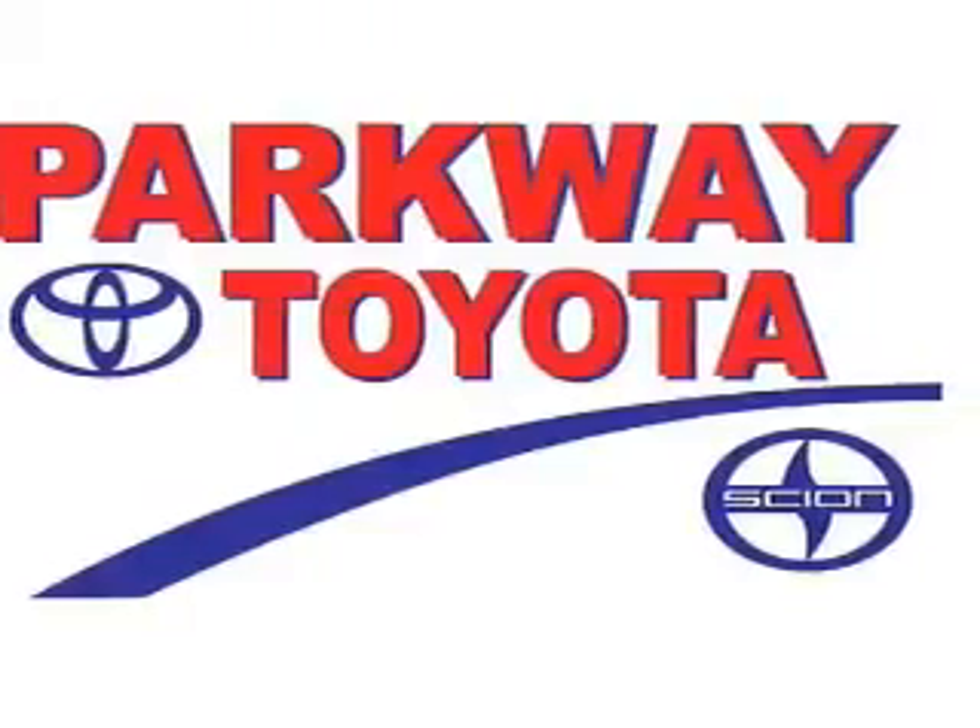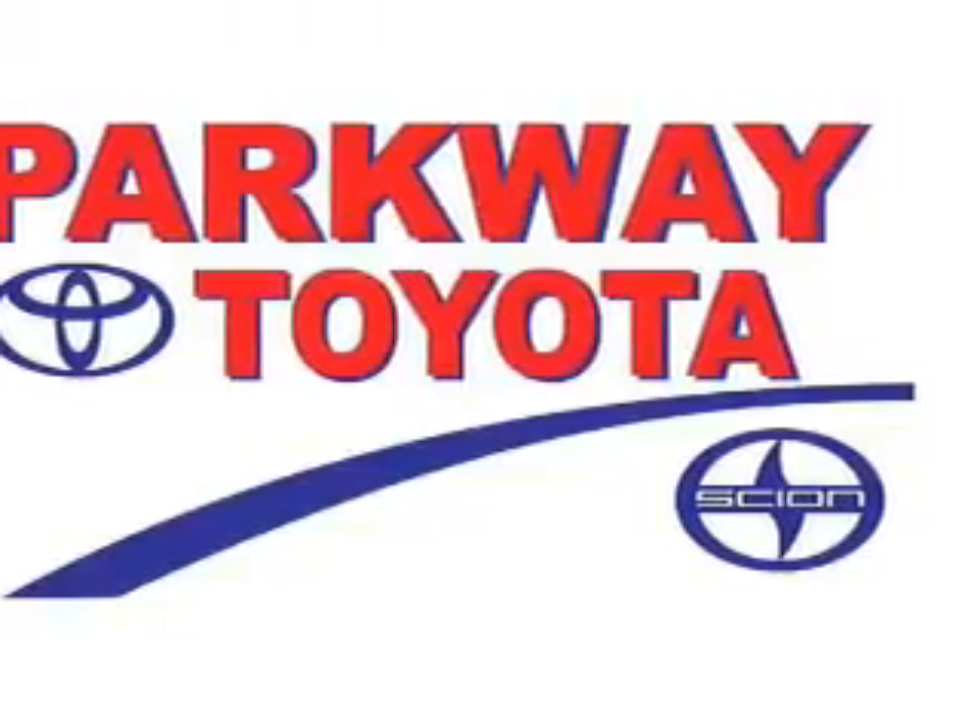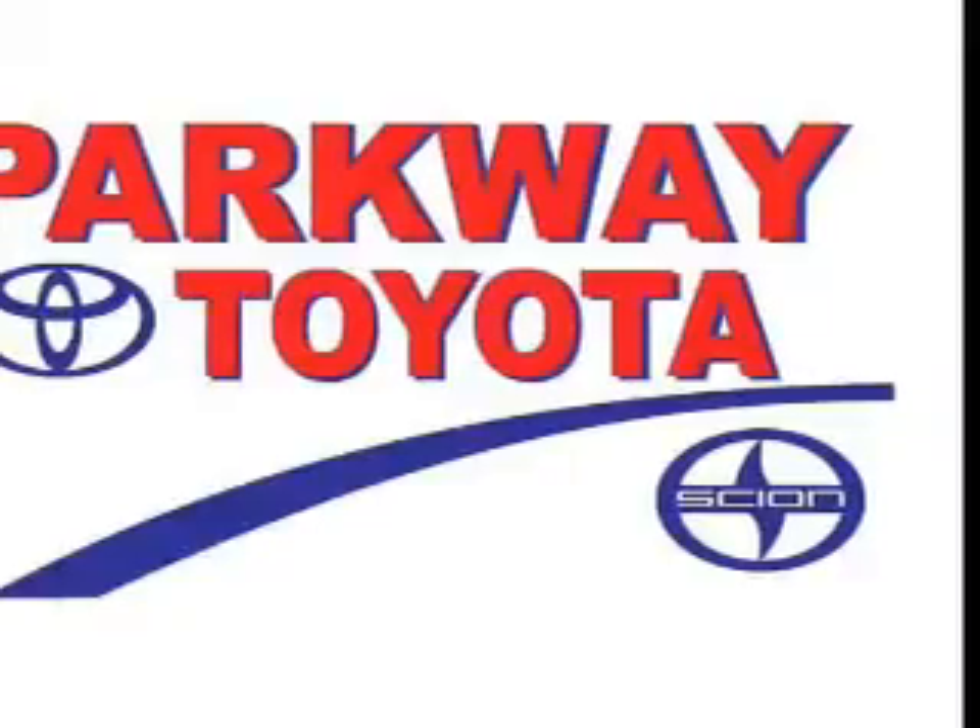Front airbags, side airbags — great quality at a great price. Call or click to contact us today.